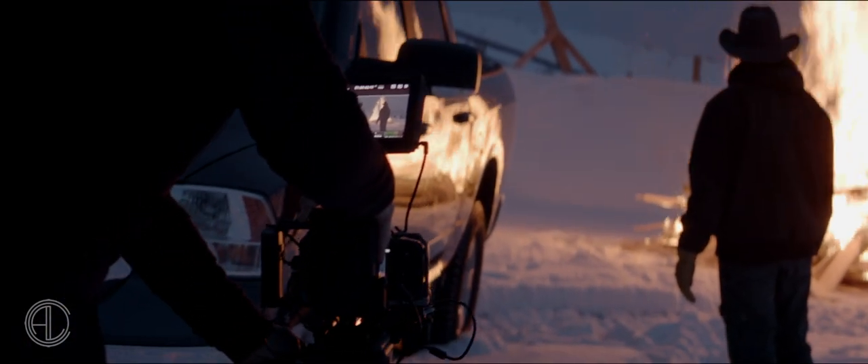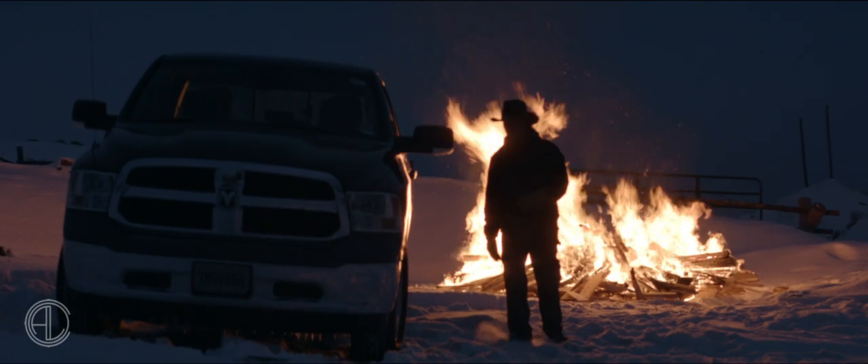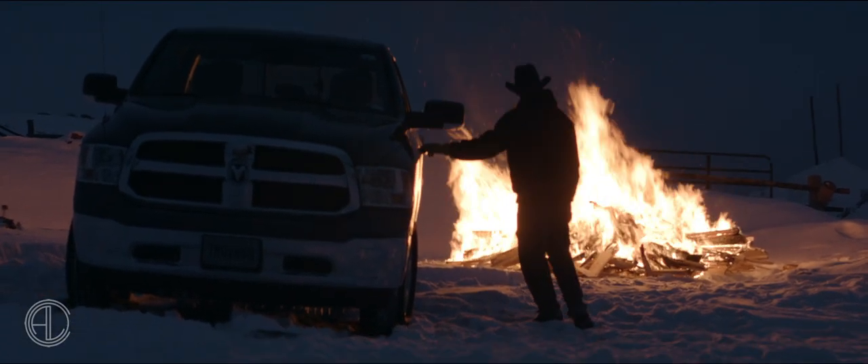Going into any project you're always chasing those images you have in your head that meet the creative, but also trying to get them in camera with all the restrictions you're no doubt going to encounter. This was a shoot for the Dodge Ram — trucks across maybe a dozen locations over five days. We made a conscious choice to keep the crew as small as possible, and I think total crew on our biggest day was like seven people.